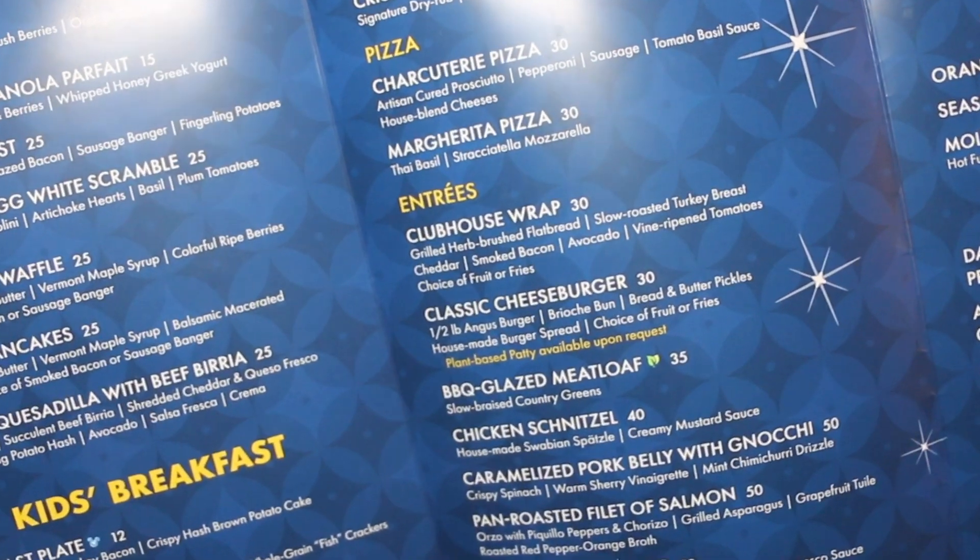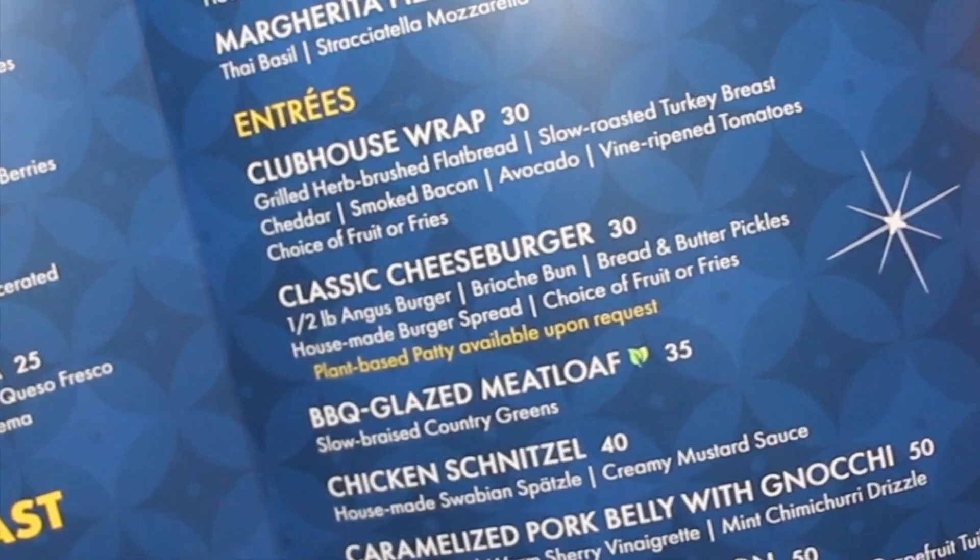Here is the in-room service menu for the Disneyland Hotel. Right there — can you see? That is the classic cheeseburger. It's a half pound of Angus — Anna's burger. I hope it's mixed with some unicorn meat. There's some kind of spread on there, but not very much. And I'm a spread girl.